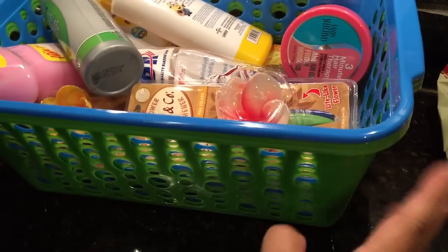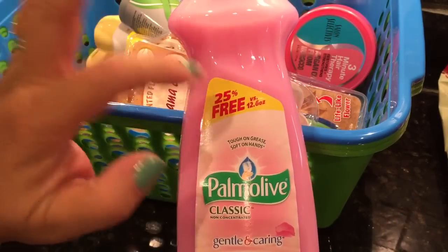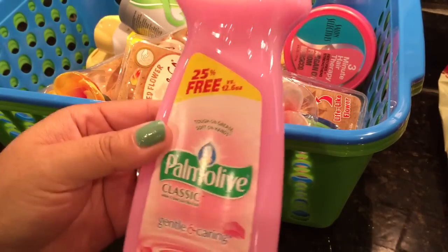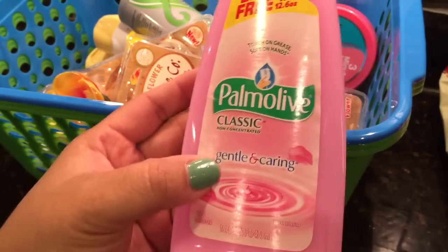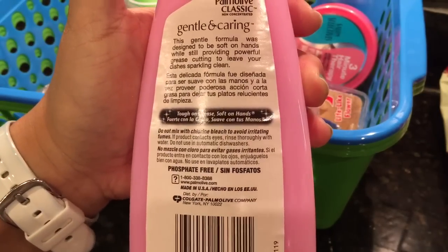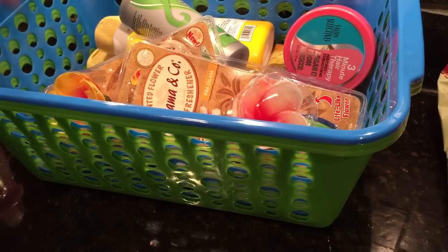Now I have household things. I got more of these bins because I want to organize my closet a little better. I also found a 25% free bottle of Palmolive — it's this Pepto-Bismol pink color, but it's gentle and caring, so I think it might have a moisturizer or something so it's not too rough. It says classic and not concentrated.